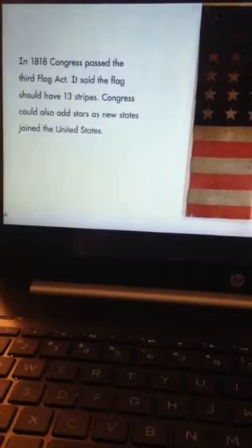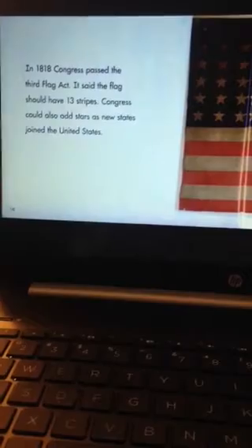In 1818, Congress passed the Third Flag Act. It said the flag should have 13 stripes. Congress could also add stars as new states joined the United States.